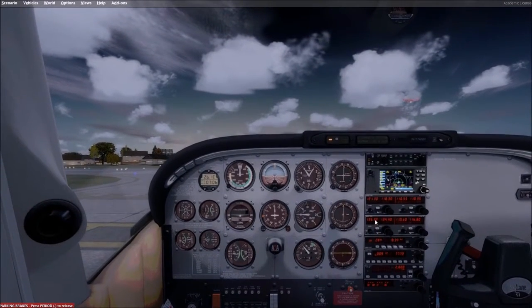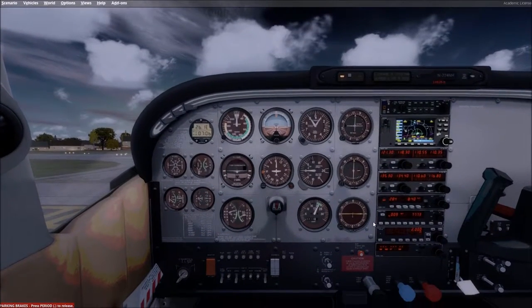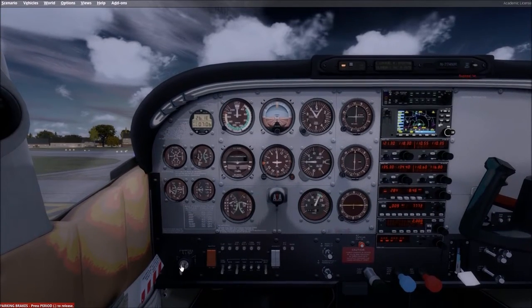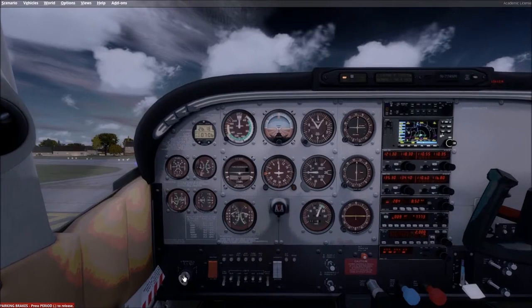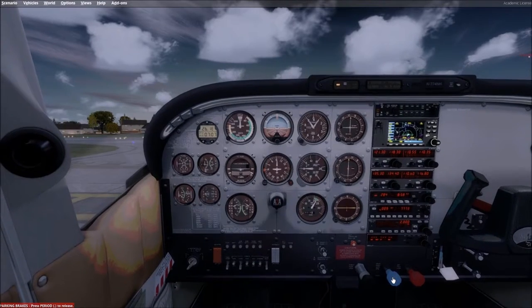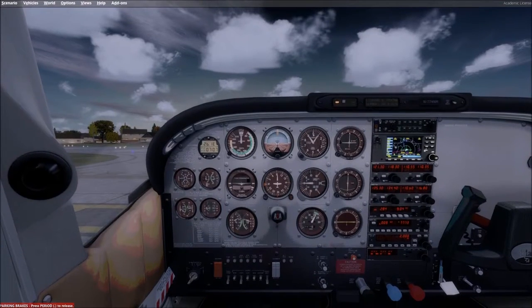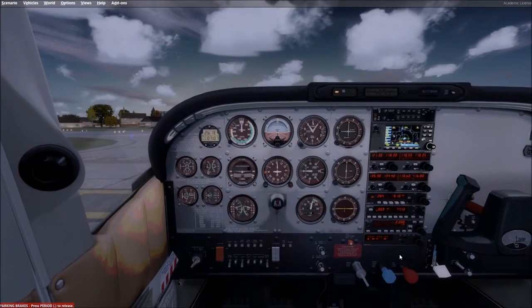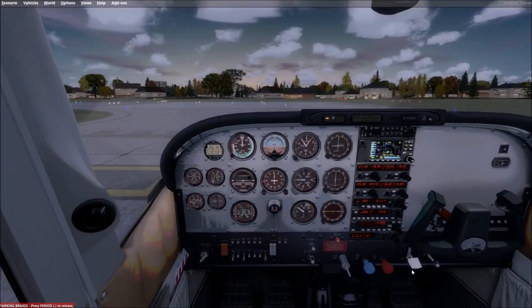We're going to bring this up and do our mag check, then our prop check, and our idle check. It's all in the green.